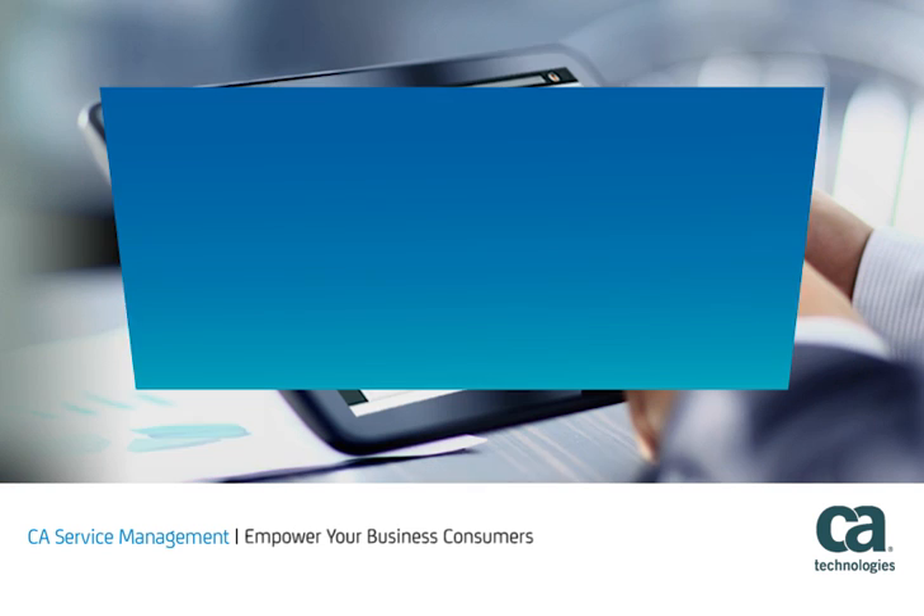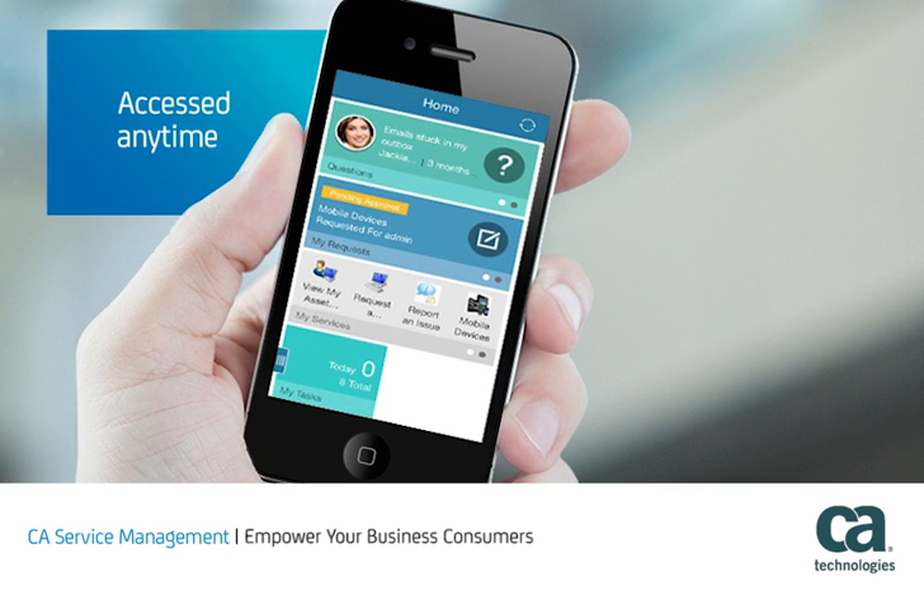But this deep functionality does not equate to a complex user experience. CA Service Management's mobile collaborative self-service provides an experience similar to social and shopping applications. And, of course, it can be accessed anytime, anywhere with mobility.